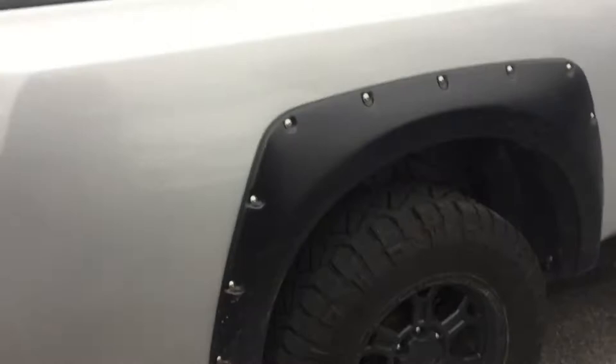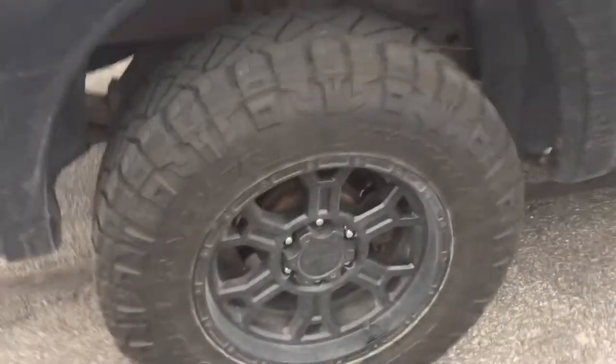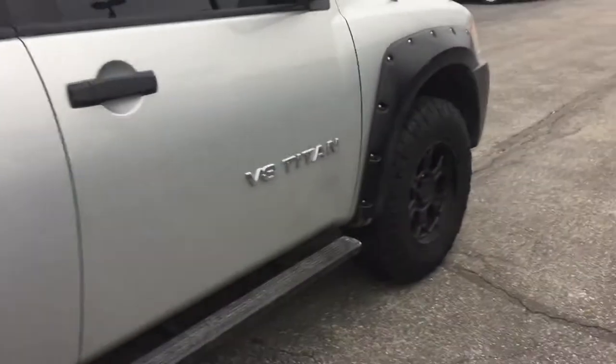5.6 V8, set up with a round and flat pin for towing. The wheels and tires are in great shape — not sure if those are factory or aftermarket wheels and tires. V8 Titan.